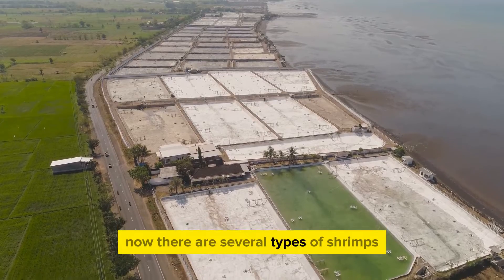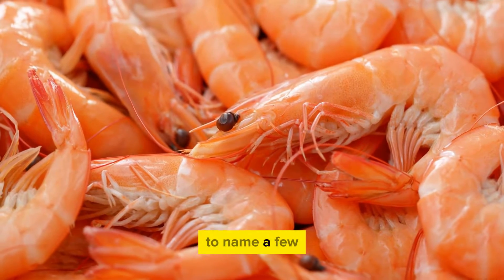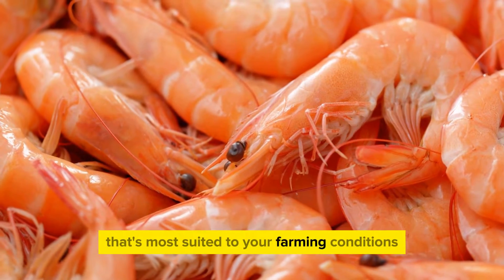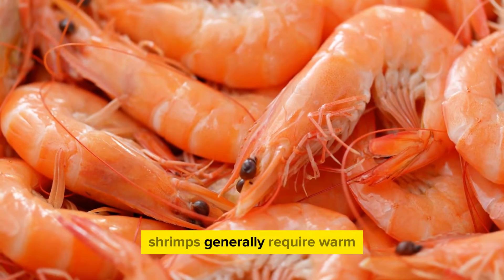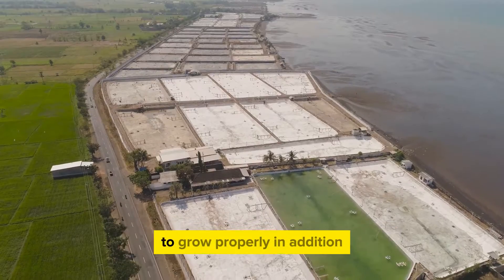There are several types of shrimps that are commonly farmed. These include the Pacific white shrimp, the giant tiger prawn, and the Indian white shrimp, to name a few. Each variety has its unique traits and requirements, so it's important to choose the type that's most suited to your farming conditions and market demand. Shrimps generally require warm, salty water to thrive, as well as a well-balanced diet of specially formulated feed to grow properly.